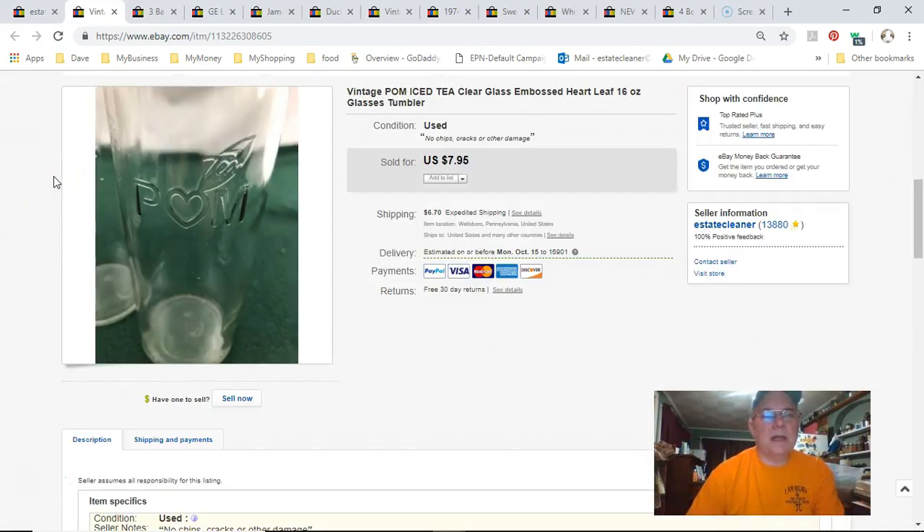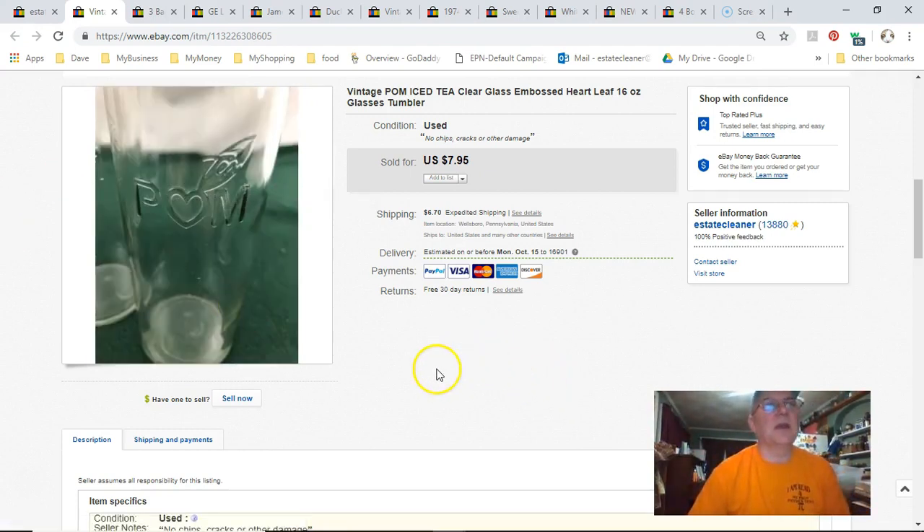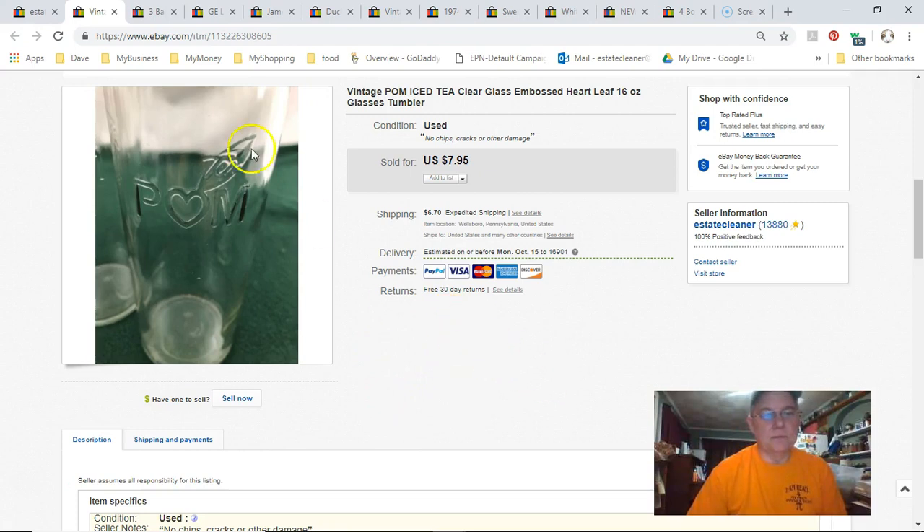This is a palm iced tea glass. I had a set of four that I sold, then made a listing with one other I had so I wouldn't lose the listing. It sold, and I haven't found another one yet — so I'll probably lose the listing before I find more, but that's okay. I paid 80 cents, listed August 29th, sold September 19th, got $8 plus shipping.